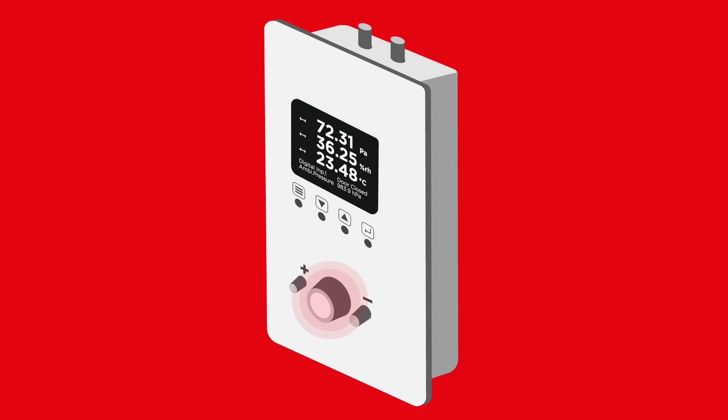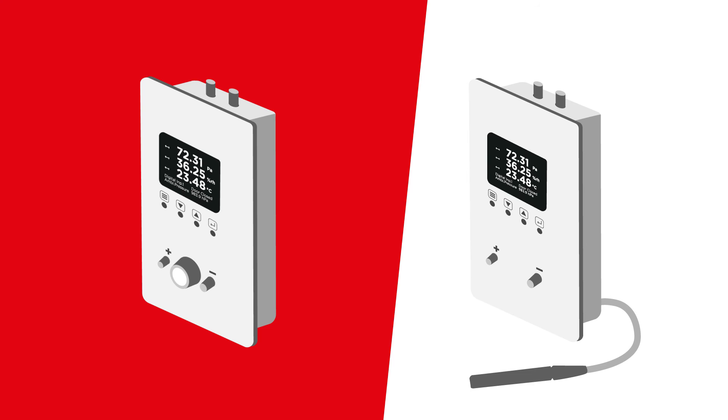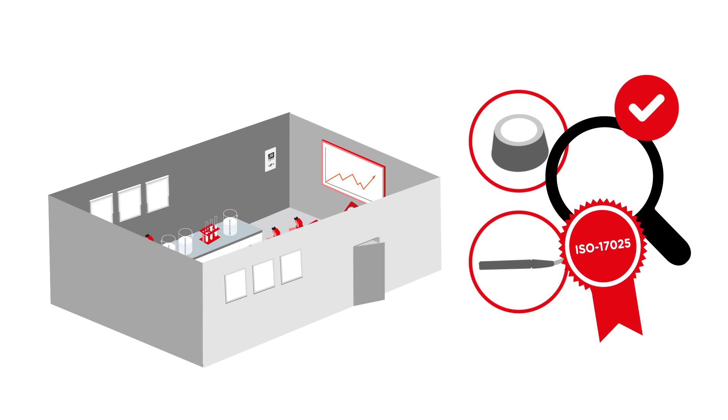An alternative to the removable humidity and temperature sensor is an external sensor for remote humidity and temperature monitoring. All sensors can be easily calibrated, even outside the monitored area.